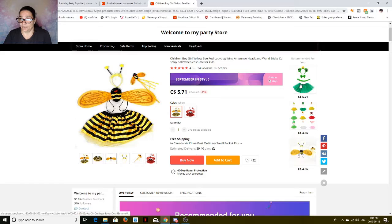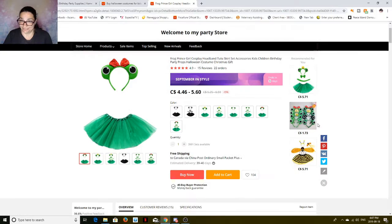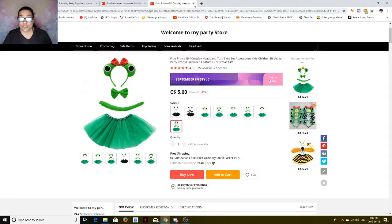Here's another one — this one's a frog. Oh, look at the frog prince or frog princess! It's $5.71, free shipping, one size. And then there's this one — it's a little less expensive at $4.46. How can you go wrong with these prices? You can't.